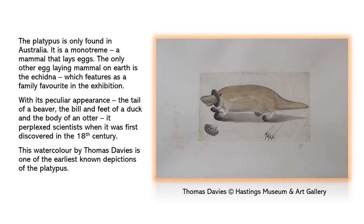The platypus is only found in Australia. It is a monotreme, a mammal that lays eggs. The only other egg-laying mammal on earth is the echidna, which features as a family favourite in the exhibition.